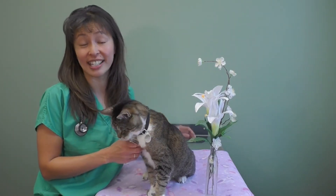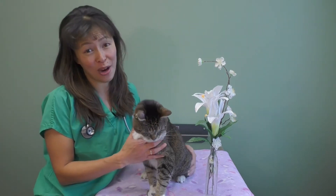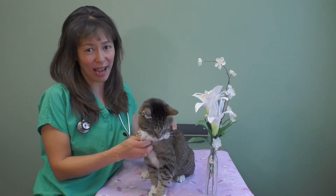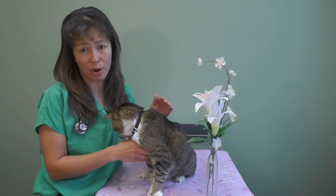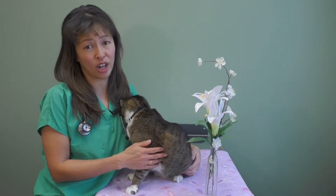Hi, I'm Dr. Justine Lee. I'm an emergency critical care veterinary specialist and toxicologist, and this is my own cat, Seamus, an 18-year-old cat. What I wanted to talk about today are some of the top poisons that are around the house that you need to keep out of reach of your cat.